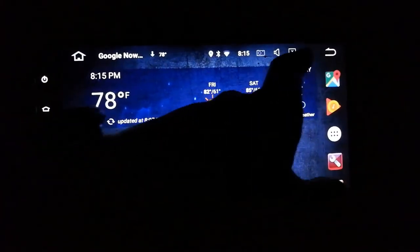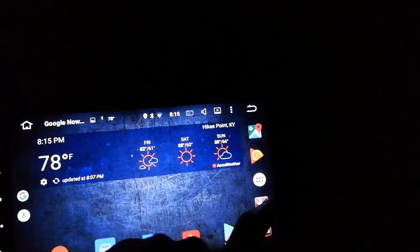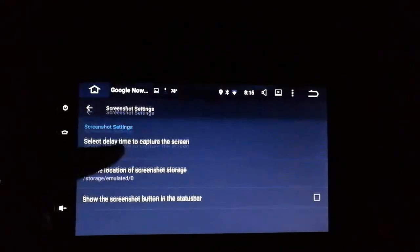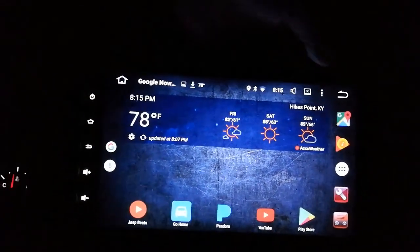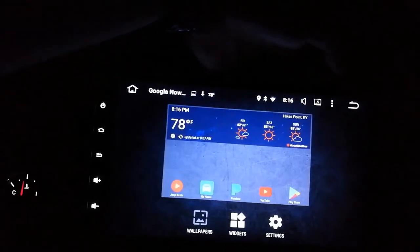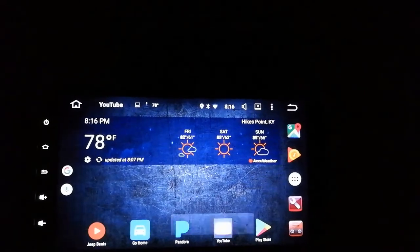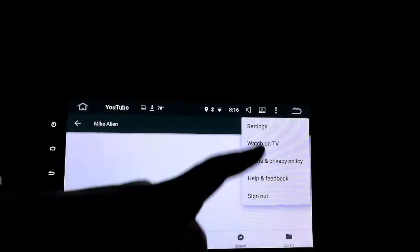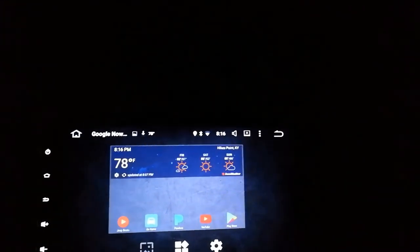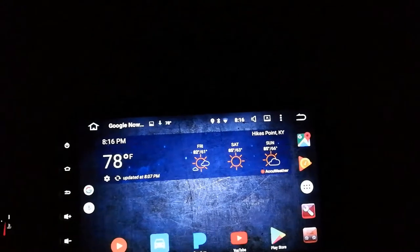That stupid app switcher button still isn't back. Let me take a screenshot and then go back to settings and get rid of the screenshot button. I still don't have the app switcher - I have this stupid brightness button which I don't care about. Get rid of the brightness button and that should give me my app switcher back. The settings button now just goes to settings - that's pointless. I want my app switcher button. That's the only problem I have with this unit on the Google Now launcher - everything else is pretty great.